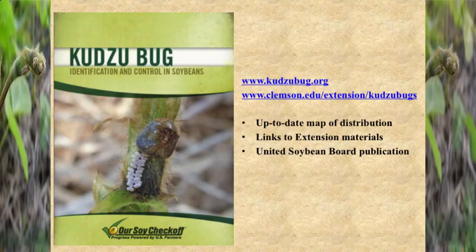Out on the signup table out front there are some publications that the United Soybean Board helped us put together — it's kind of a good introductory piece on kudzu bugs. I think I brought 130, so grab them while they're still out there. There are some other sources of information; go to these websites — there's an up-to-date map of the distribution updated regularly, so you can check that out.